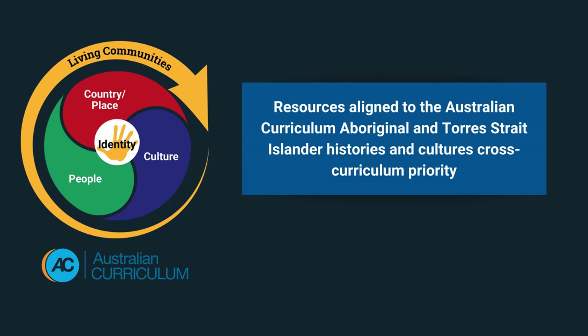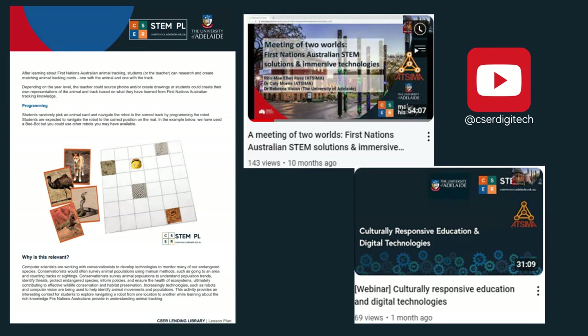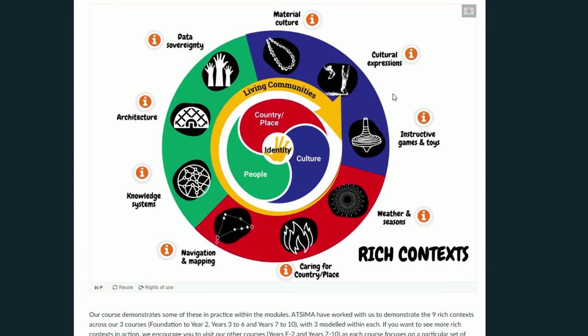We are proud to have consulted First Nations education experts to develop culturally responsive education content for our programs to engage all learners.